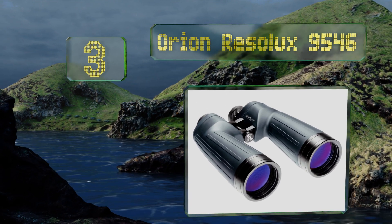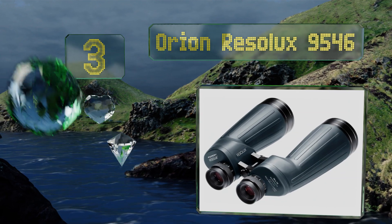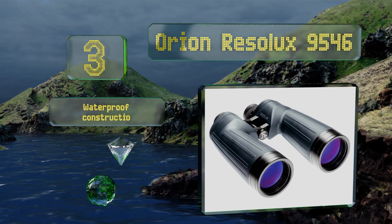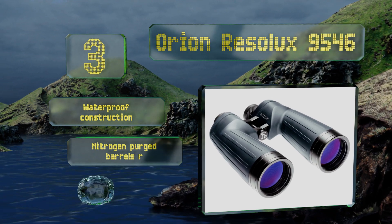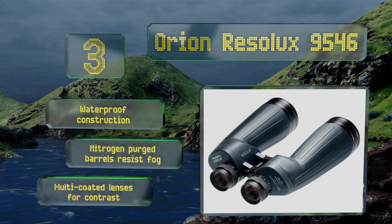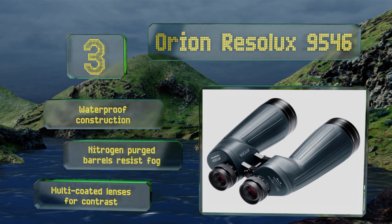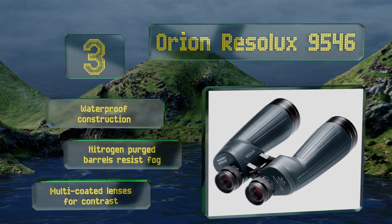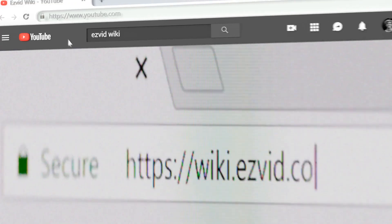Nearing the top of our list at number three, the Orion Resolux 9546 are for serious stargazers who want an option with optical quality rivaling high-end telescopes. Their BaK-4 prisms are some of the most refractive on the market, and they have a sizable 18 millimeter eye relief for use with spectacles. These feature waterproof construction with nitrogen-purged barrels that resist fog and multi-coated lenses for good contrast.